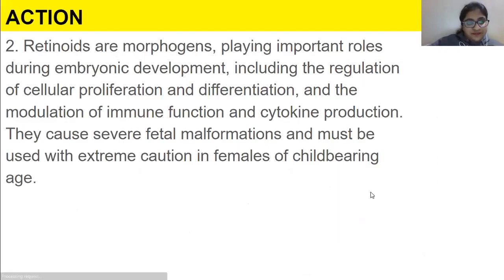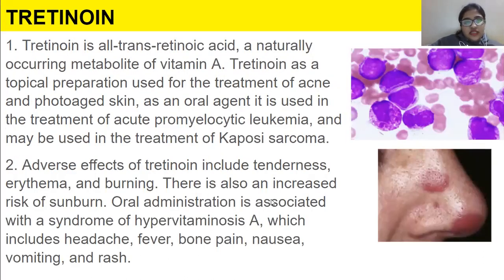Retinoids are morphogens playing important roles during embryonic development — morphogens control the development of cells. This includes regulation of cellular proliferation and differentiation, and modulation of immune functions and cytokine production. They cause severe fetal malformation and must be used with extreme caution in females of childbearing age.